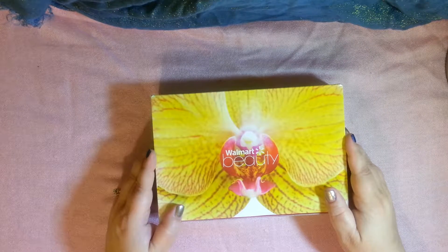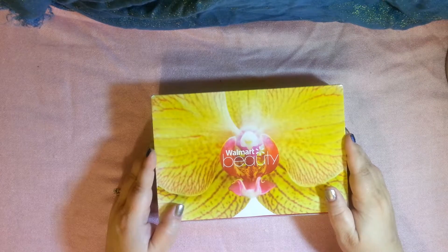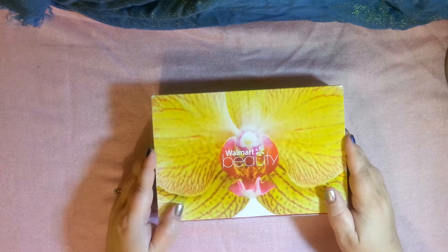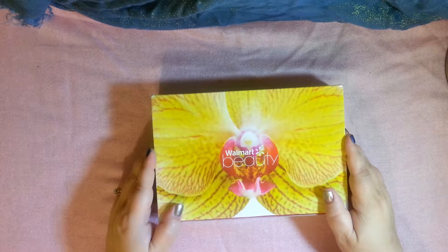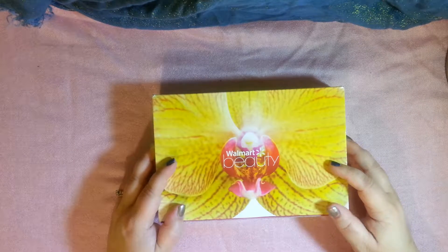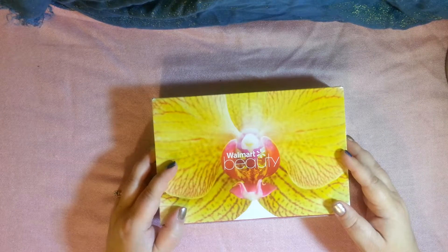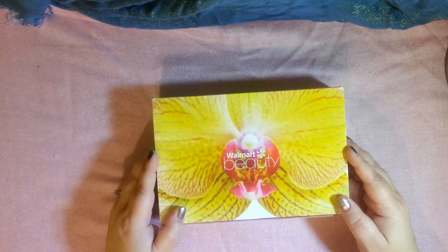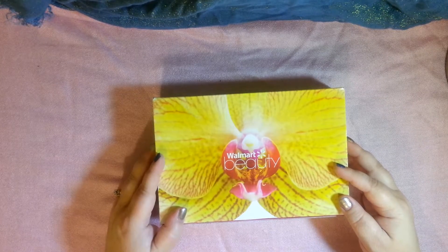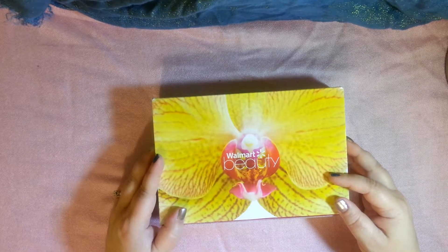Just know that there are two different kinds of boxes and it's based on what age you put when you sign up. You can get both boxes if you have two different email accounts. They're both going to be the same price. When you're 30 or above, they send you all of these day and night creams that are pretty expensive — but you start getting them over and over again. You're going to get more of the makeup products in the younger box, so I just wanted to let you know that ahead of time before you ordered.